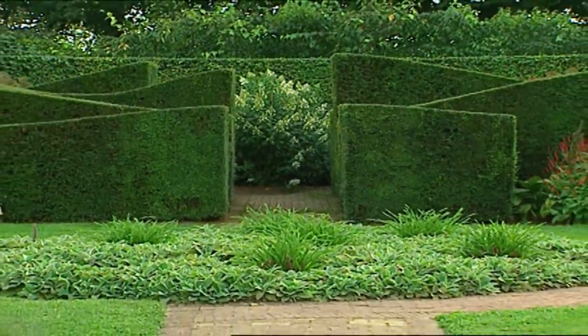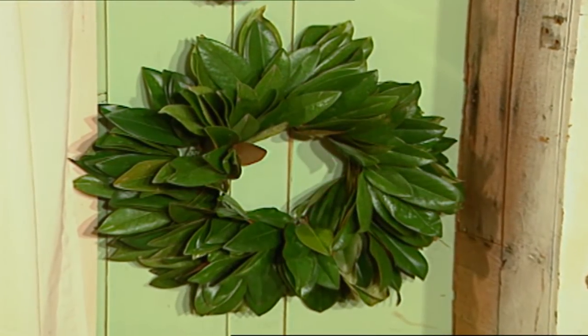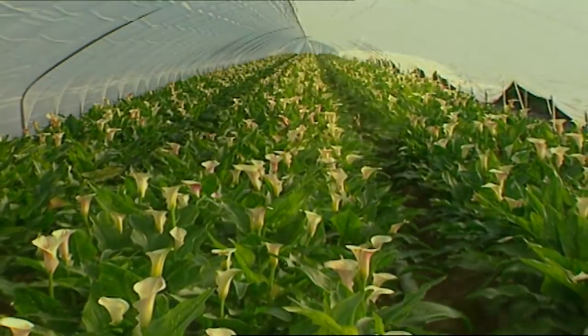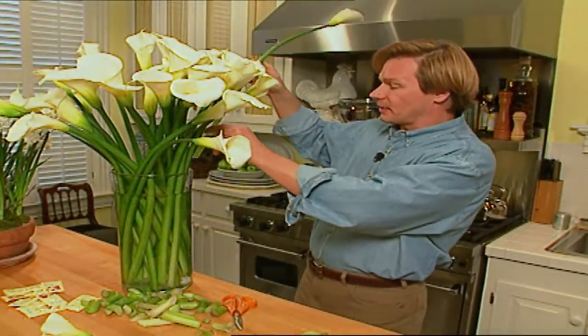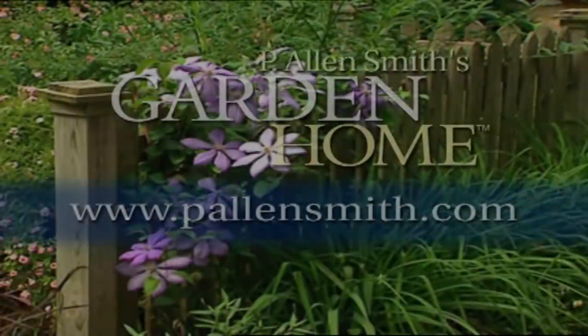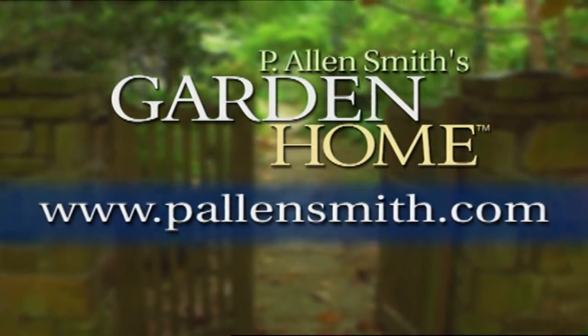We've certainly covered a lot of ground in today's show. We met a garden designer who's becoming so well-known for contrasting shapes and forms in dramatic and inspiring ways. We've taken a look at two wreath ideas that will help you bring the garden indoors during the coldest months of winter. And we looked at the unique shape and form of the calla lily with a visit to a farm in Holland. Plus, some tips to help your garden-fresh arrangements last much longer. I hope some of these ideas help you as you continue to blur the lines between your home and garden. From The Garden Home, I'm Alan Smith. More information about today's topic and other topics covered in this series can be found at pallensmith.com.